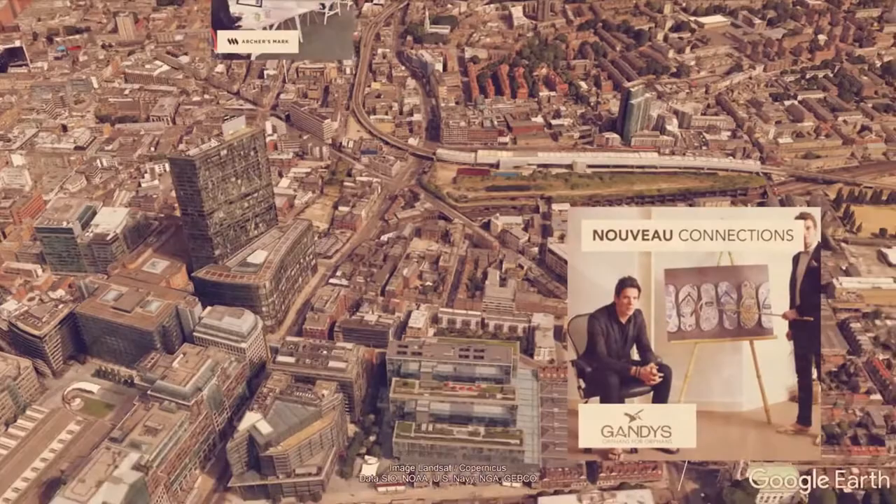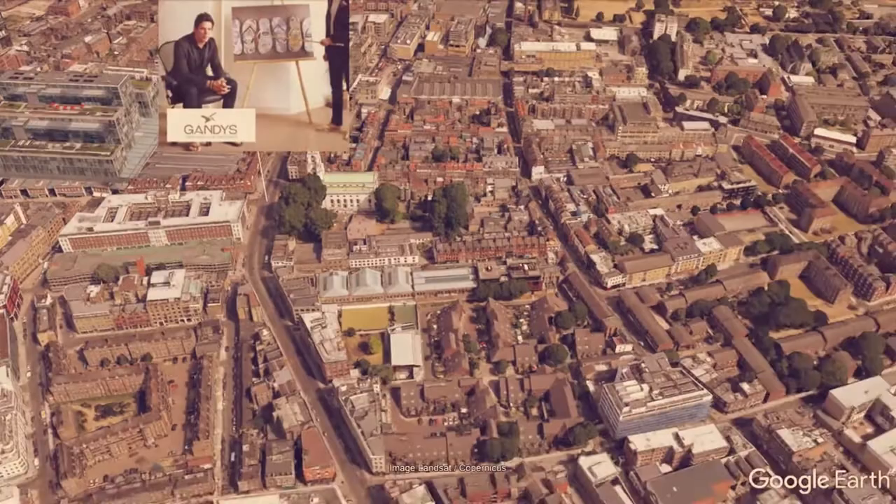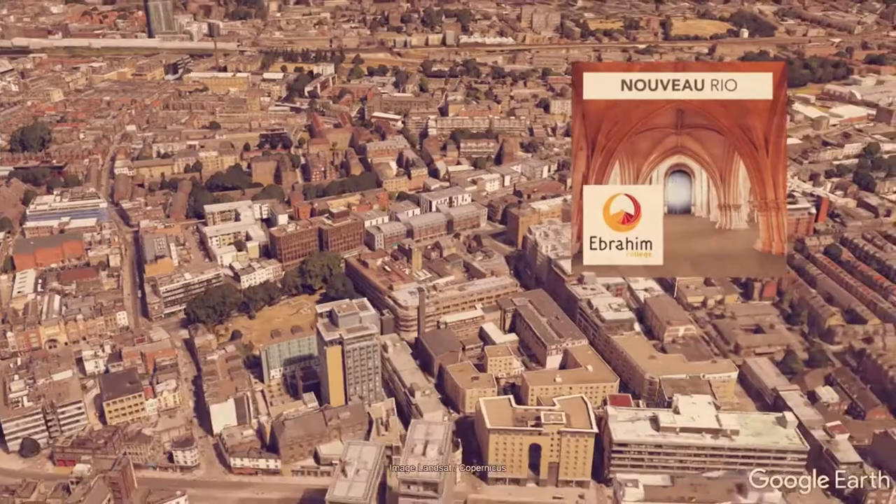Moving south to Commercial Street in the East End sits a fashion house called Gandhi's, and in this image you can see the founders standing on Nuvo Connections brown carpet tiles. Gandhi's have a really interesting business model — ten percent of their profits go to support children who were orphaned by the 2004 tsunami in Sri Lanka.